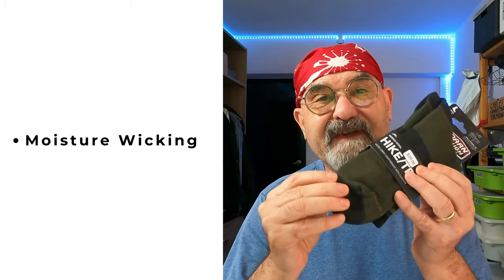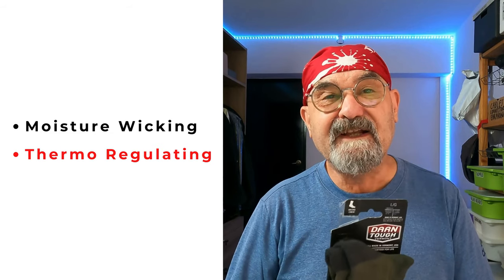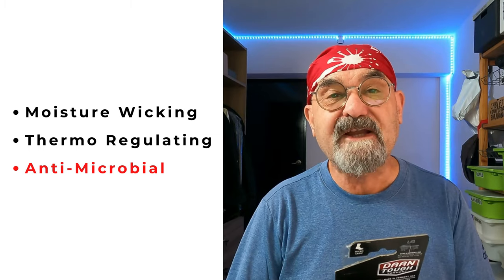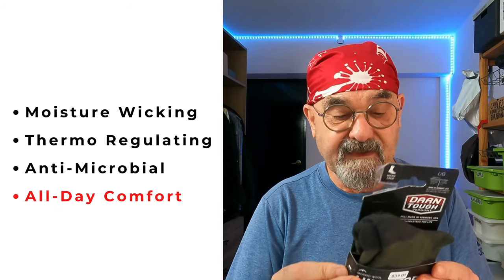Now these are my Merino wool socks from a company called Darn Tough. They are made in Vermont, USA, and they cost 39 Singapore dollars per pair. The socks are made up of 45% Merino wool, 52% nylon, and 3% lycra for elasticity. Darn Tough socks have some interesting features. Primarily they are moisture wicking, which means that moisture will stay on the surface of the socks and evaporate into the air. They're also thermoregulating, which means they're not too hot in the summer and not too cold in the winter. They're also antimicrobial, which means bad smells and odours will dissipate very quickly.